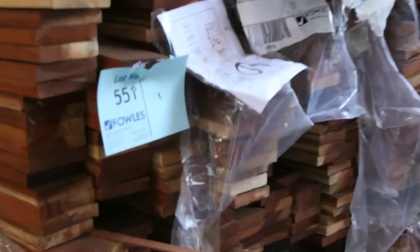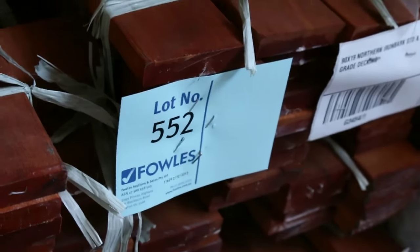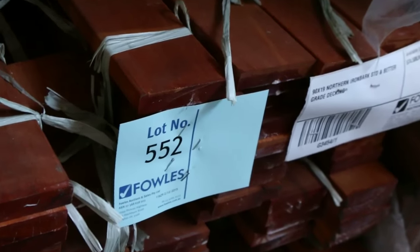A couple of packs here - nice looking packs. 90 by 19 Northern Ironbark, standard and better grade decking - that looks quite good as well. Pallet of assorted doors there, lot 554.